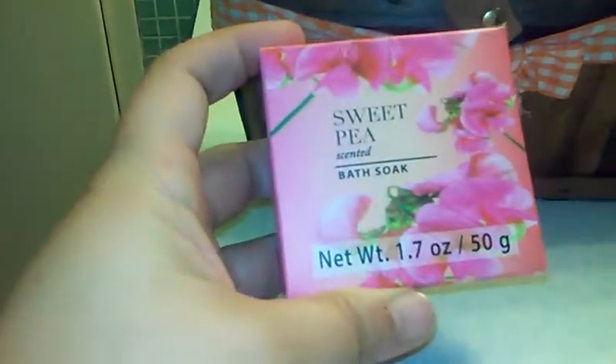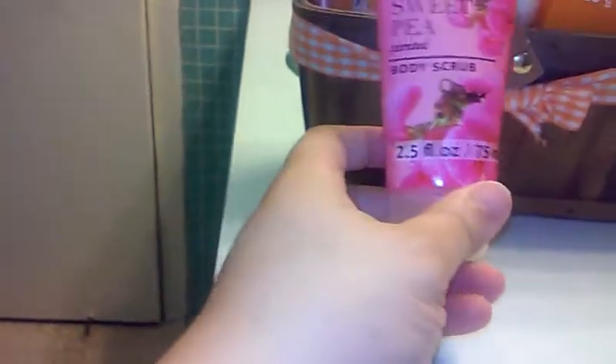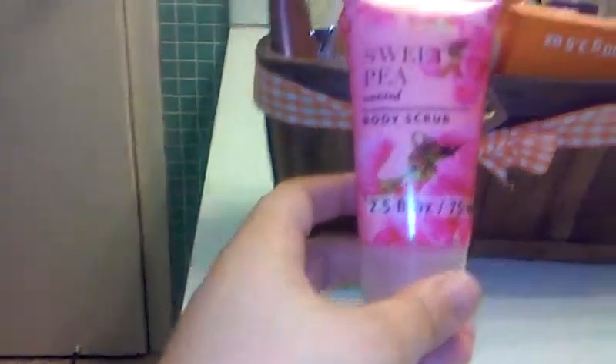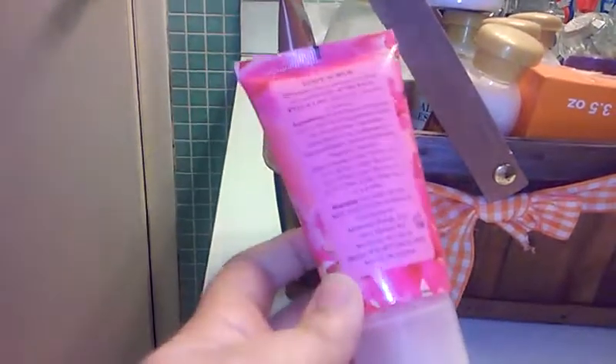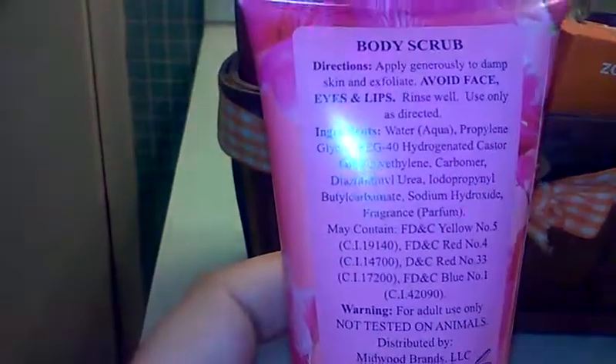This sweet pea scented bath soap also came with what my friend gave me. Let me open it up — this is like bath salts, comes in a little package. And this is the sweet pea scented body scrub, which also came together with the body lotion and shower gel. Not tested on animals — awesome.